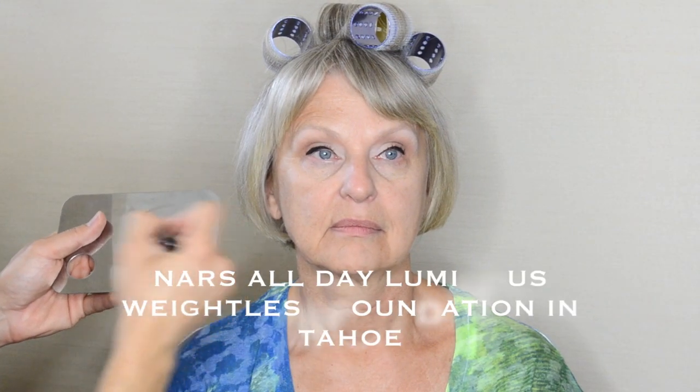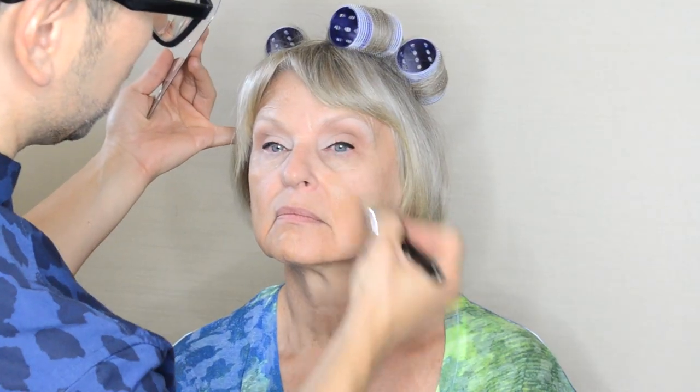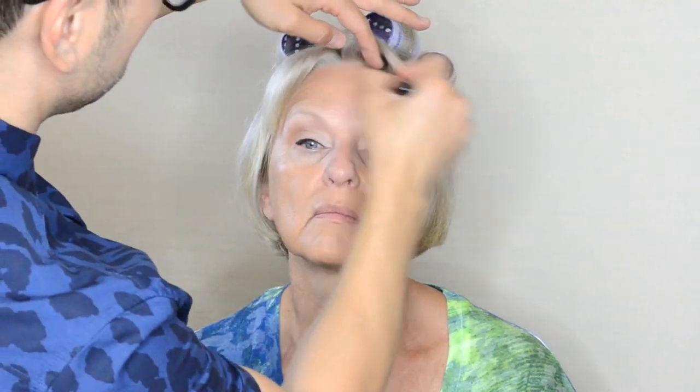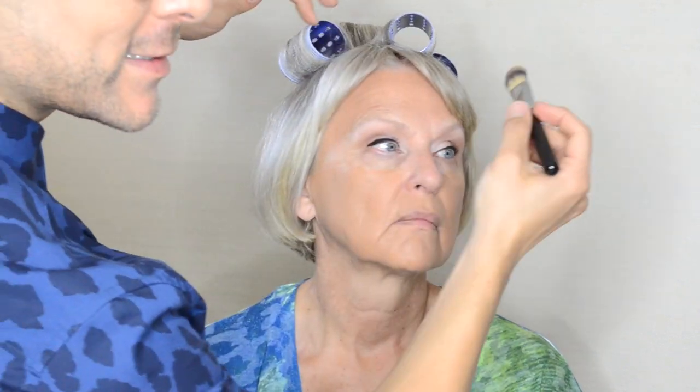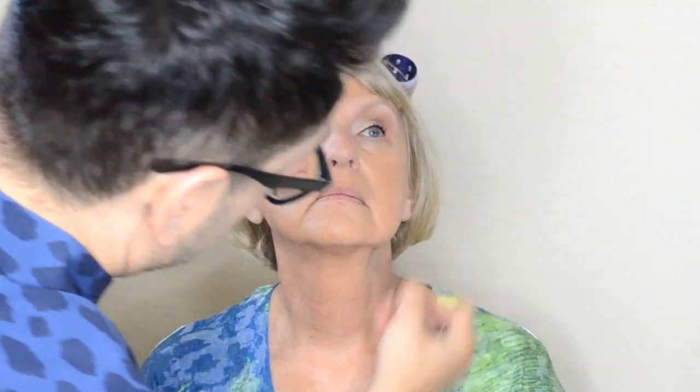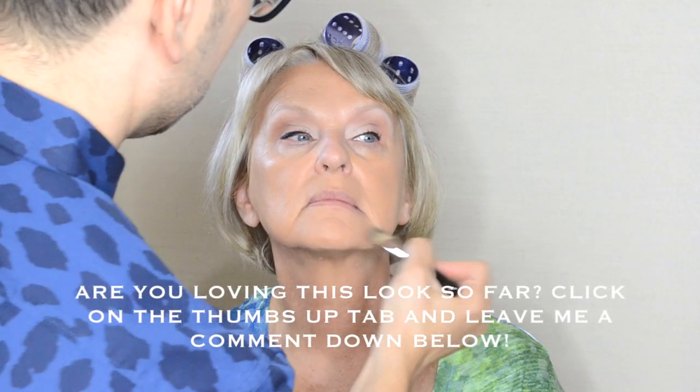Now, NARS just came out with a brand new all-day luminous weightless foundation. This foundation is weightless — it feels so amazing on the skin; I've actually worn it myself. It also has a new long-wear technology which delivers up to 16 hours of wear. It has advanced flexible polymers which move with the skin and provide extraordinary breathability and comfort. This foundation is innovation in a bottle — it's brand new and I highly recommend it for all skin types. Notice that I'm using a shade just slightly darker than my client's natural skin tone. After 60, your skin tends to look paler, so adding a little warmth and giving her a sun-kissed glow is going to make her look even younger.